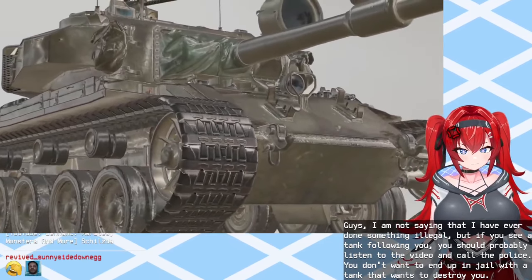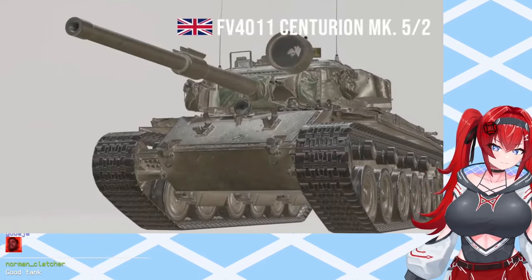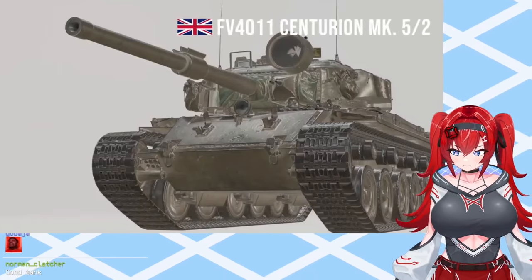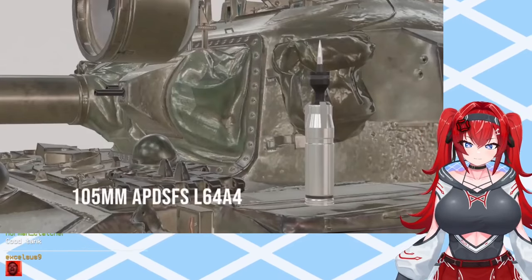The aggressor in this scenario is the FV-4011 Centurion Mark V main battle tank. Armed with a 105mm Royal Ordnance L7 rifled gun, it can penetrate up to 410mm of rolled—